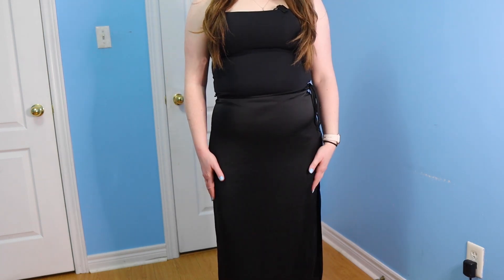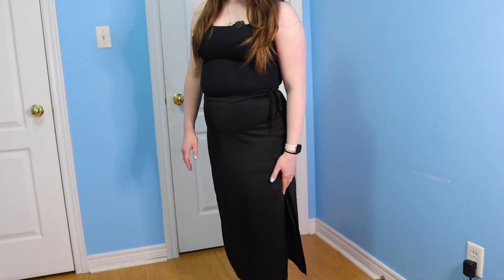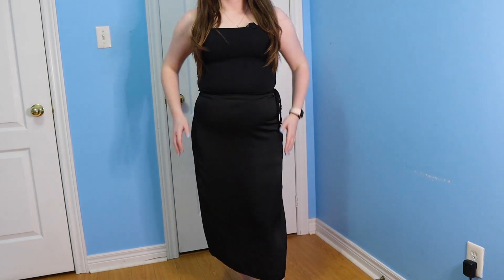You can also dress up the square neck top by wearing it with a satin midi skirt. This satin midi skirt is from Aritzia — it's the Elixir skirt in the midi length. It has a little bit of a slit on the side and is very flattering. It's also double lined so it's not sheer, super comfortable, very flattering, and it looks great with the square neck contour top.